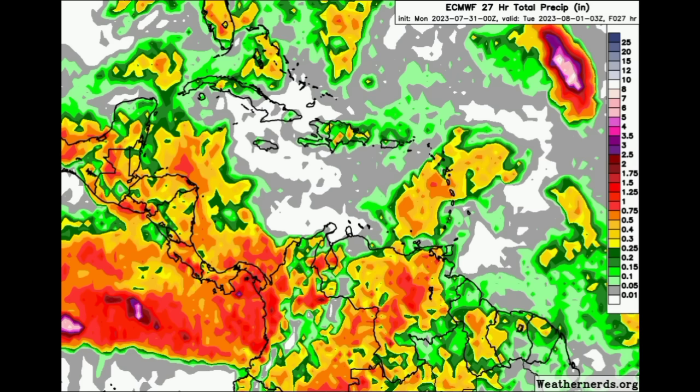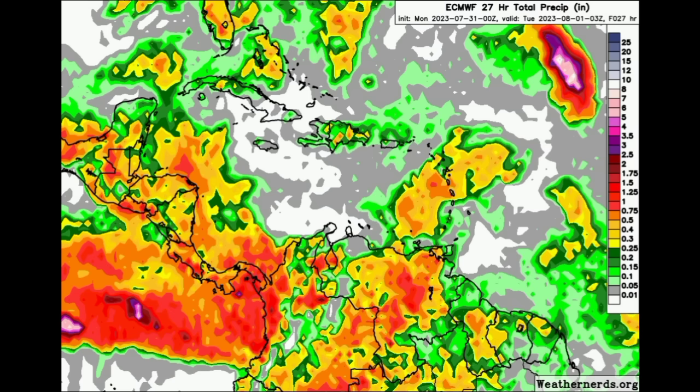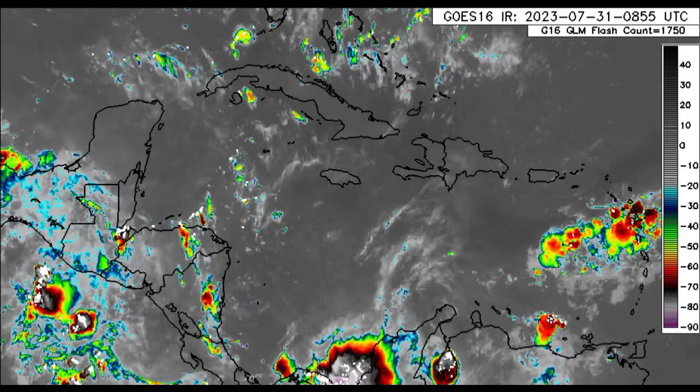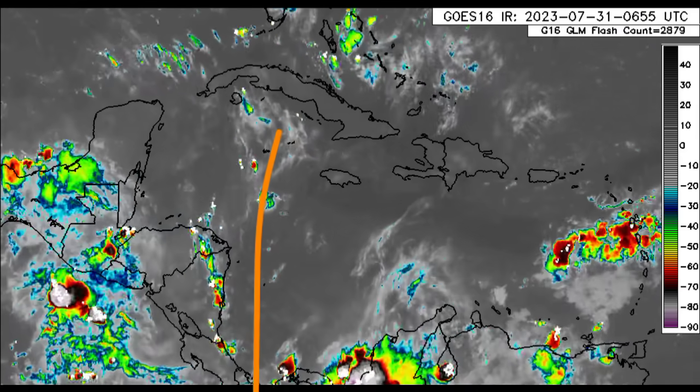Moving to the Euro model, it is expecting something pretty much similar to the GFS — all that rainfall activity across parts of central and northern South America, and then that chance for isolated thunderstorms this afternoon from parts of the northern Caribbean. The activity in the east is being induced by a tropical wave that has entered the region and is continuing westward, and there is another one in the vicinity of the western Caribbean.